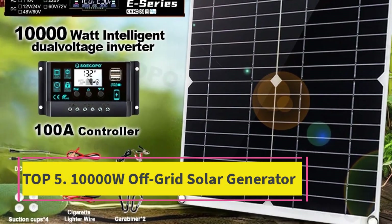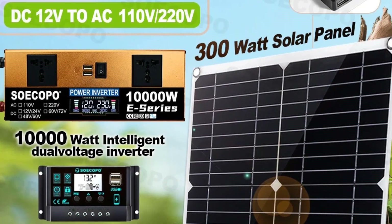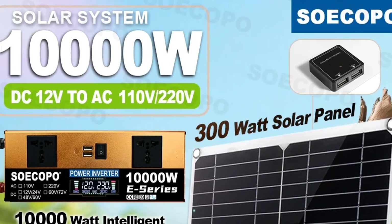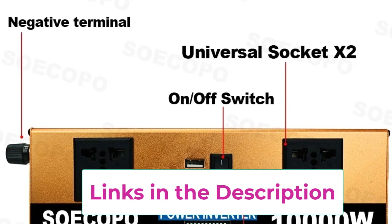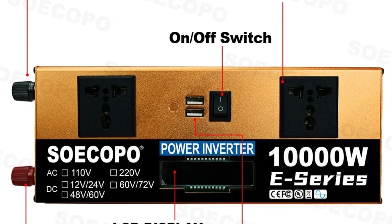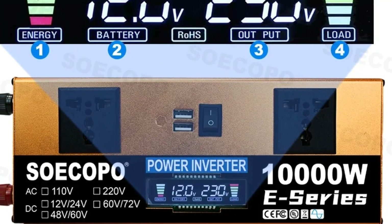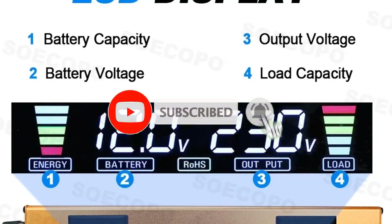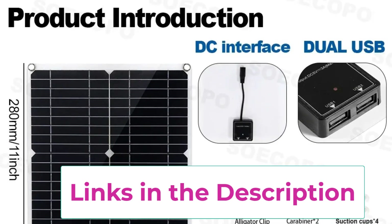Top 5: 10,000W Off-Grid Solar Generator. The 10,000W Off-Grid Solar Generator Kit is a complete, high-capacity power solution designed for home, RV, camping, and emergency backup. With a powerful 12V/24V LCD inverter and a 100A charge controller, it provides reliable off-grid electricity for a wide range of devices and appliances. Paired with a 300W solar panel, this kit harnesses clean solar energy, allowing you to generate sustainable power anywhere, anytime. Ideal for powering home appliances, lights, fans, refrigerators, laptops, and small power tools, the system ensures you stay prepared during outages or off-grid adventures. The included LCD display provides real-time monitoring of battery status, input-output power, and solar charging, giving you full control and peace of mind.